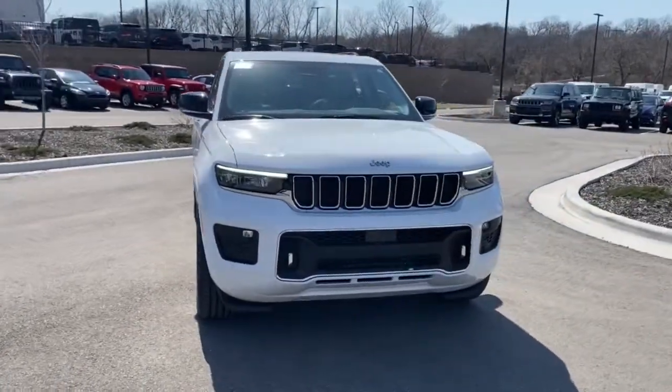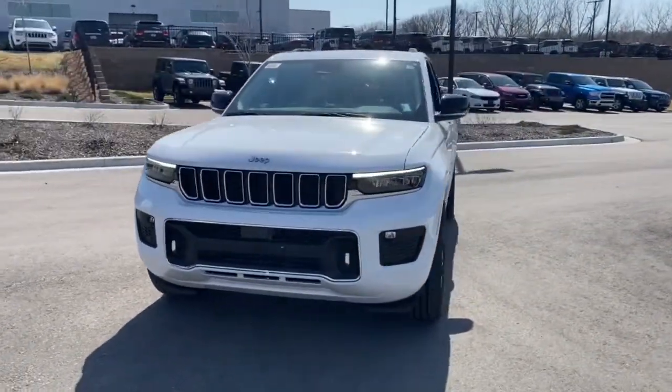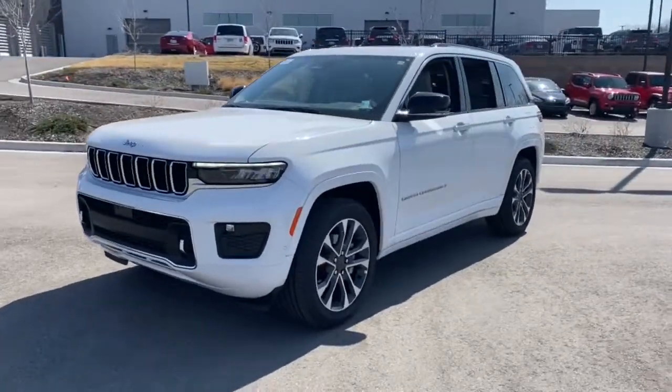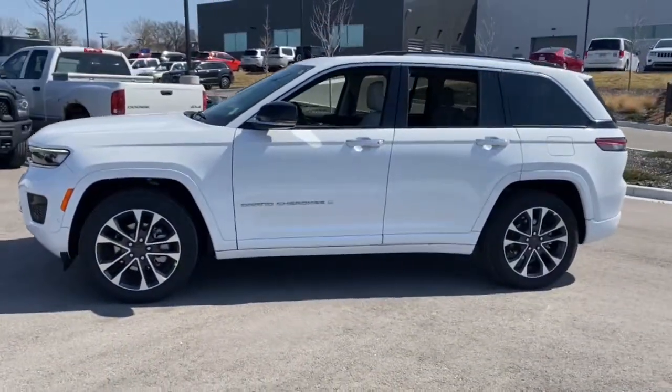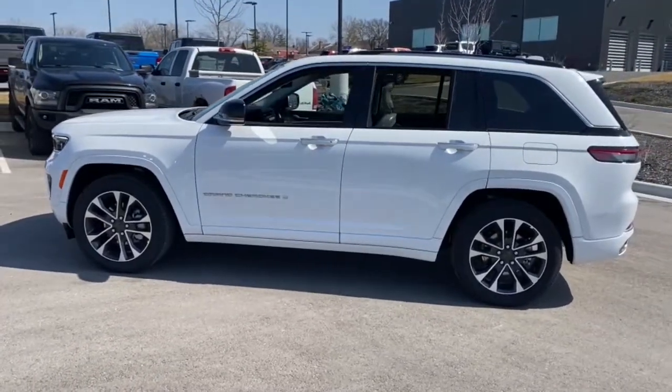This could be the car for you. The 2022 Jeep Grand Cherokee. The Grand Cherokee keeps you safe, connected, and entertained while you explore your world in confidence and refined luxury.